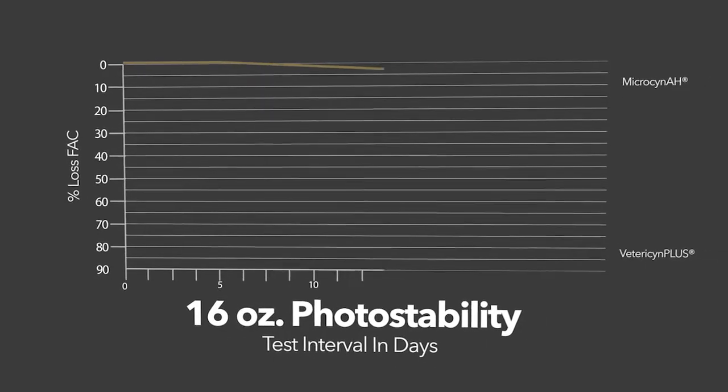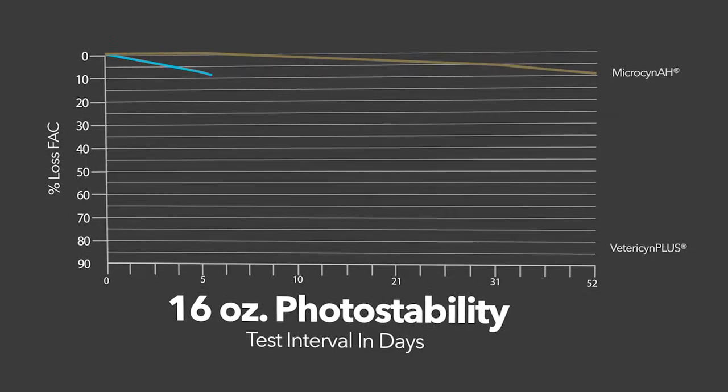Oculus ran a very simple study to compare the photo stability of Microson AH and Vetroson Plus. Sixteen-ounce bottles were placed on a windowsill and the hypochlorous acid content was measured over time. These bottles were exposed to direct sunlight for maybe two hours a day in direct sunshine, and indirect light for the rest.